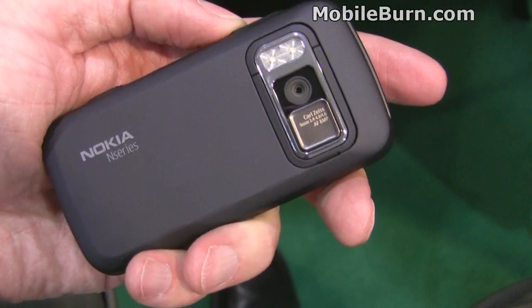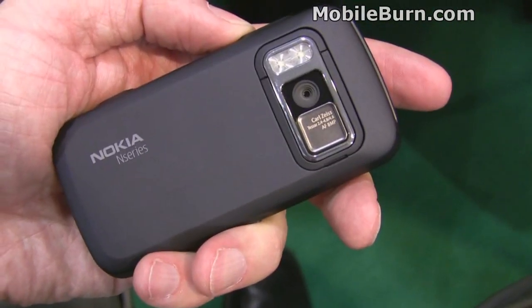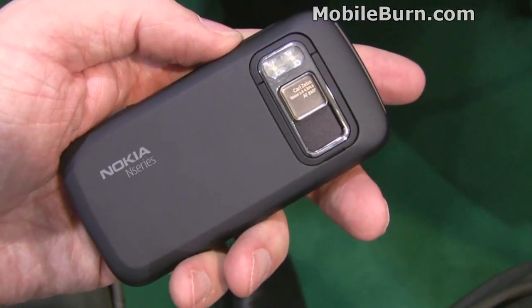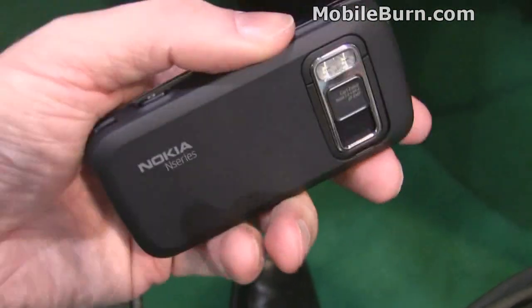It has autofocus and a variable aperture from f2.4 to f4.8, and a mechanical shutter, which is pretty nice. It goes up to 1,000th of a second, just like a regular real camera.